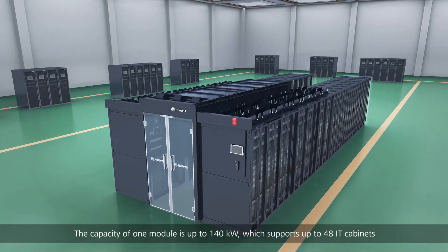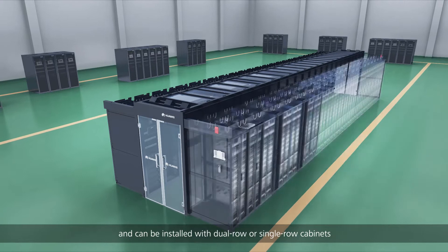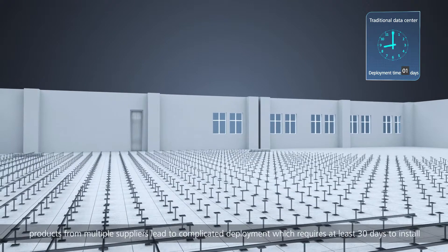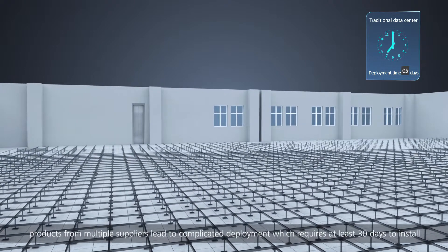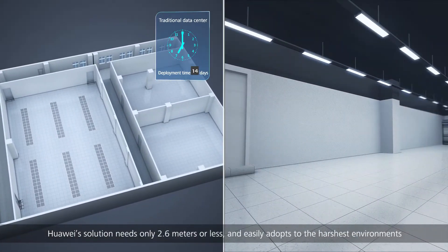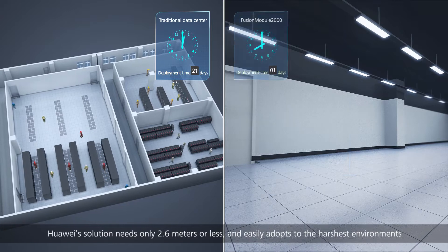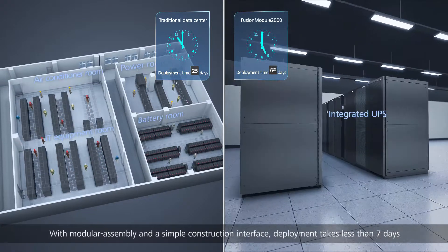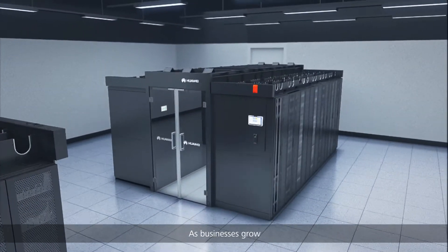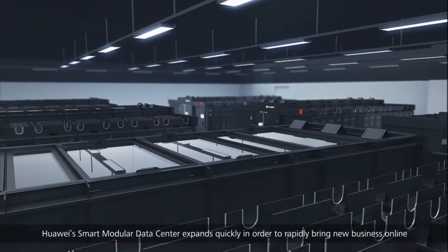On site, the capacity of one module is up to 140 kilowatts, supporting up to 48 IT cabinets, and can be installed with dual-row or single-row cabinets for deployment in different scenarios. With traditional construction, products from multiple suppliers lead to complicated deployment requiring at least 30 days to install. Huawei's solution needs only 2.6 meters or less, easily adapts to the harshest environments, and with modular assembly and a simple construction interface, deployment takes less than seven days.